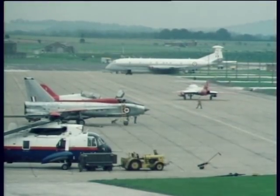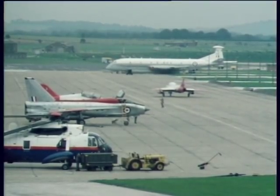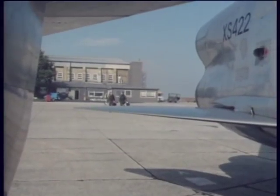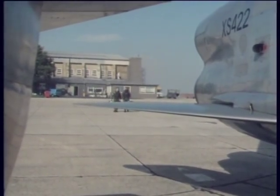Late spring, and Course 44 are flying their fastest aircraft, the 1,500-mile-an-hour Lightning. This morning it is the turn of Jim Ludford, on the right, and his tutor, Tim Allen.